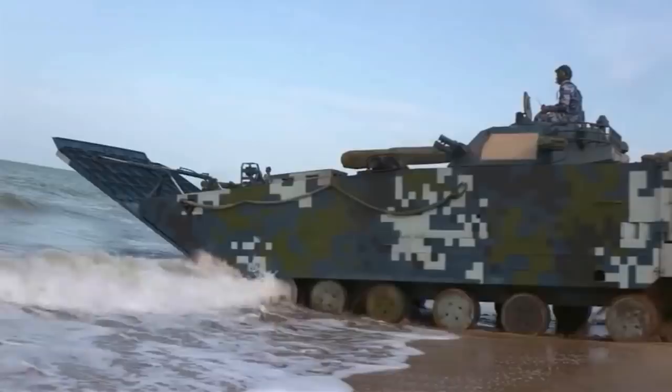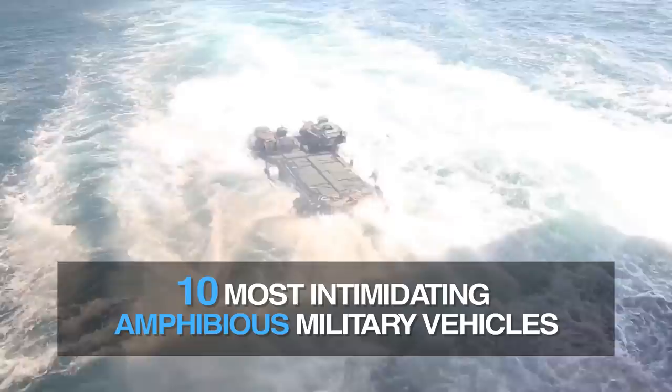In this video, we'll be looking at the biggest, most intimidating amphibious military vehicles crossing between land and sea, from smallest to largest.